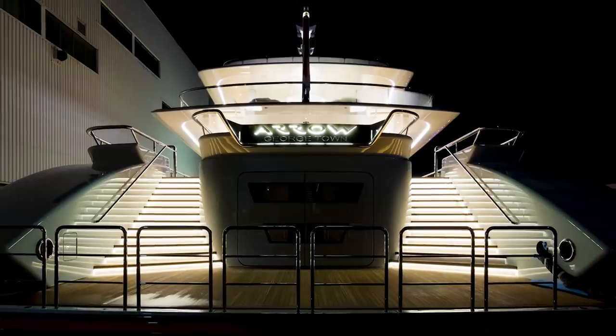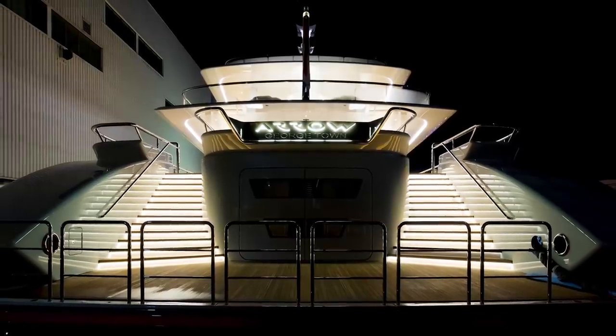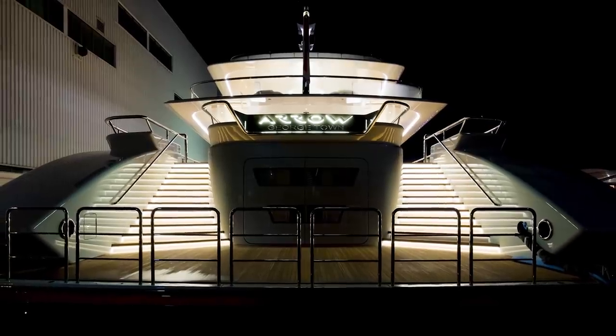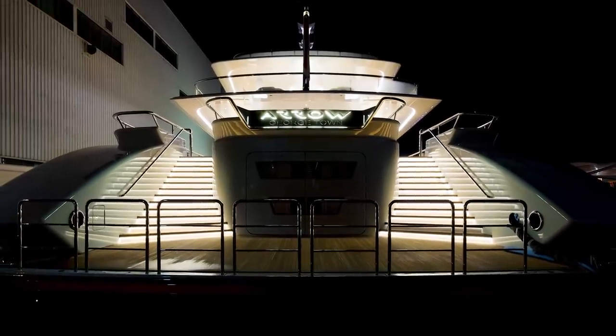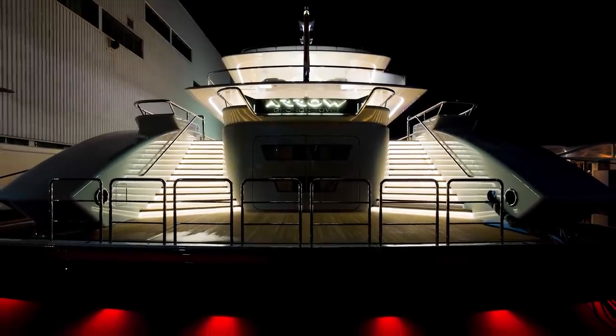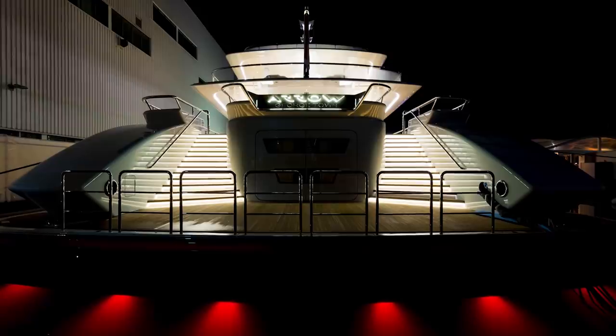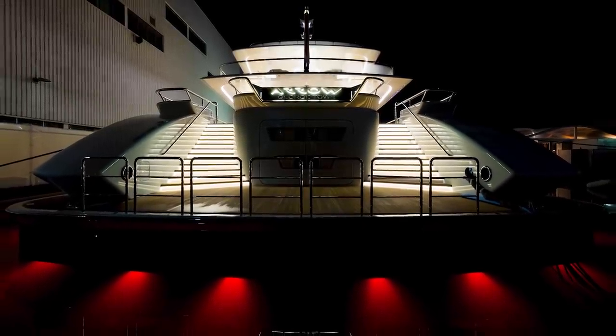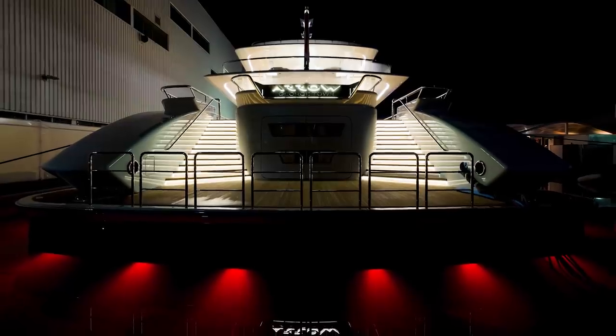There is, though, a great quote that Fedship related from the owner of this yacht at the christening ceremony, when he said, 'Although I had a 10-foot dinghy as a child, this is actually my first real boat.' Personally, I found that quite inspiring, and I have to say that it's some boat to start your yacht ownership career with.